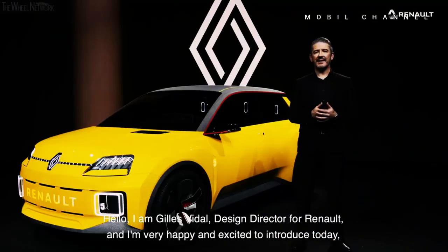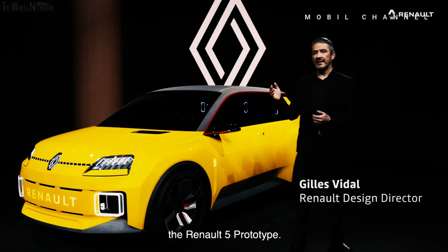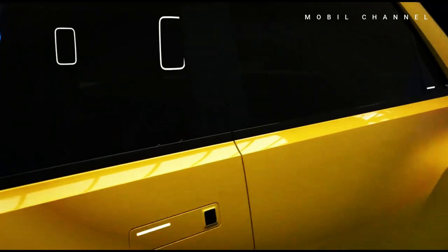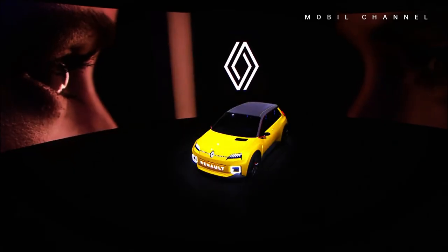With these changes, the R5 looks more modern, sporty, and dynamic than the more rigid concept version. The new R5's design also takes reference from the previous generation which debuted in 1972.